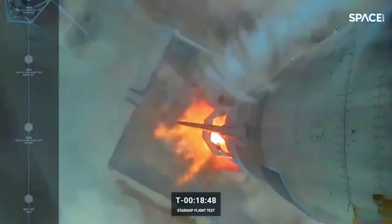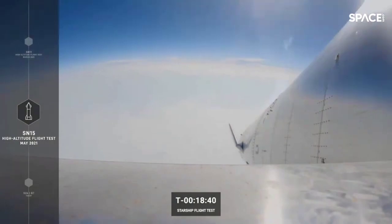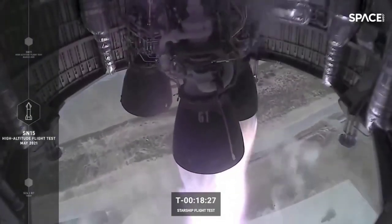In total, we performed nine Starship high-altitude test flights. In May 2021, SN15 launched from Starbase, reached an altitude of about 10 kilometers, performed a number of maneuvers, and safely returned to the launch site. This was the first Starship prototype to fly, control its descent, safely land, and be recovered in one piece.